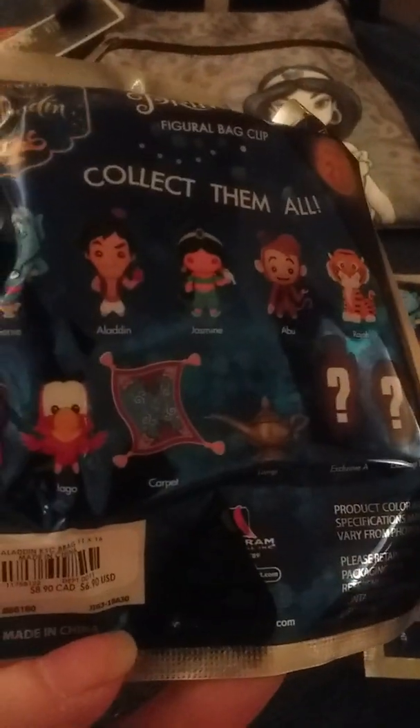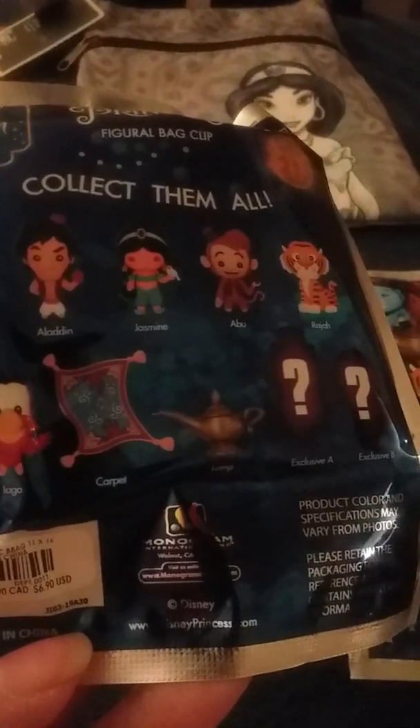And I bought five of these different blind bags. This is what comes in them — you can get the Genie, Aladdin, Jasmine, Abu, Raja, Jafar, Iago, Carpet, Lamp, and then two exclusives: Exclusive A and Exclusive B.